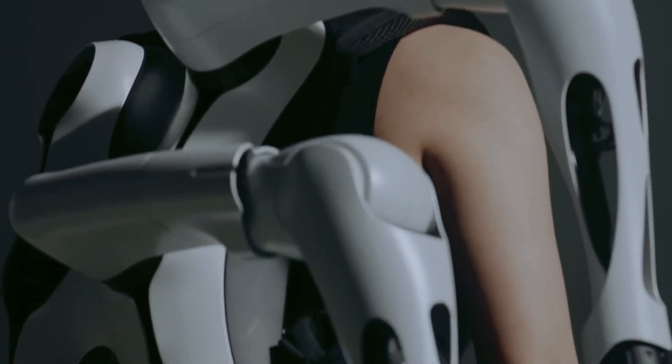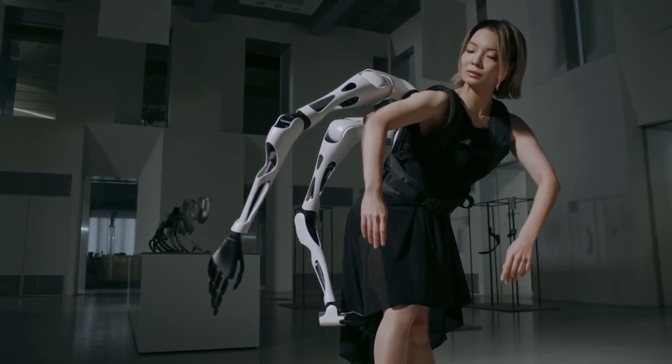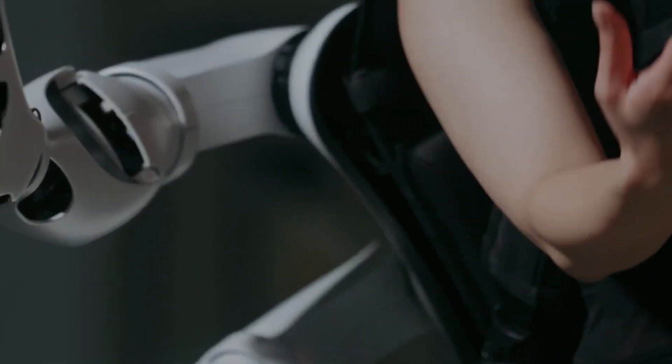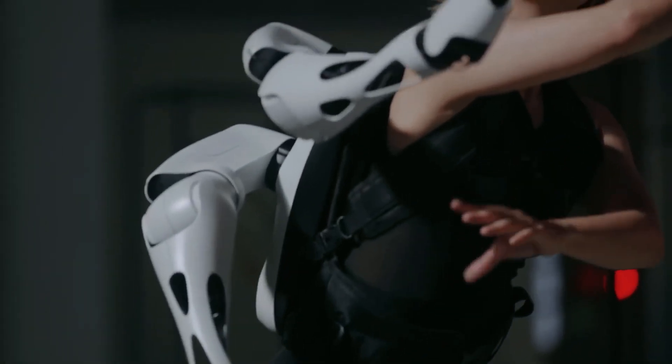Initially, each arm may require a separate operator due to the complexity. Jisai Arms show potential for use in production. Future plans involve compatibility with a brain-computer interface capable of interpreting spinal cord impulses.